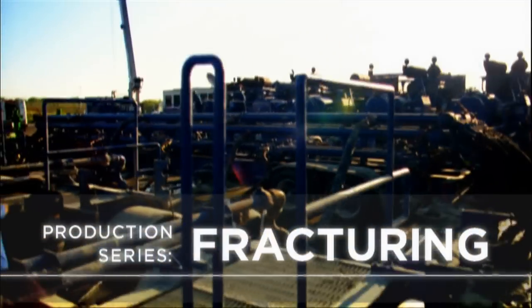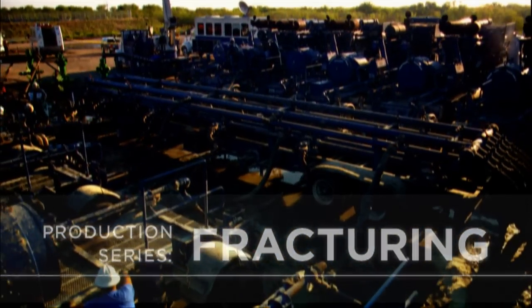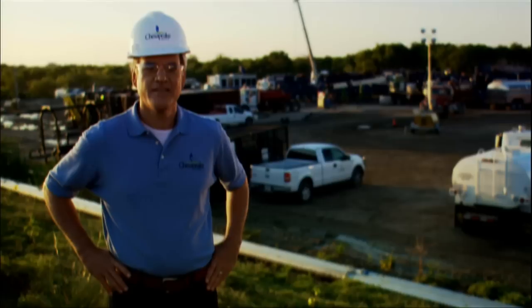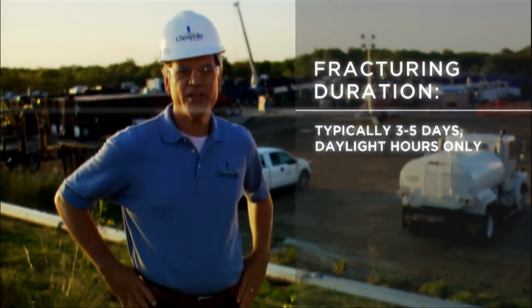This is Hydraulic Fracturing, an on-the-scene tour of Chesapeake natural gas production. After a well is drilled, the rig is removed and fracturing, or fracking, takes place, typically for three to five days.